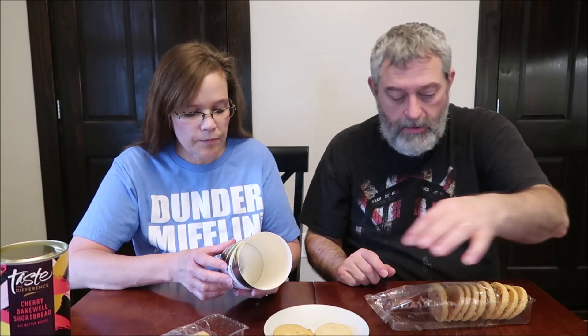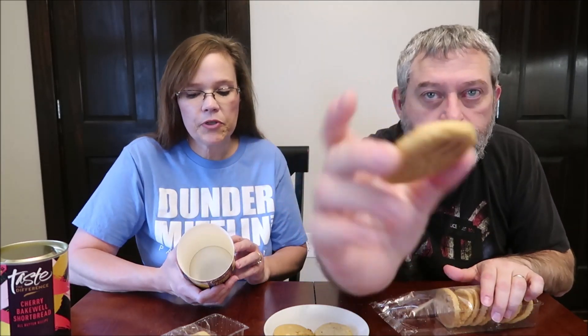These are the limoncello and white chocolate cookies — all-butter recipe with Belgian white chocolate chunks. These are 96 calories a piece. Zesty limoncello combined with creamy Belgian white chocolate chunks, made in the Scottish Highlands, carefully baked in small batches for a richly satisfying crunch. These are also vegetarian. This pack has eight cookies; the other one actually had ten — I just can't count or talk!